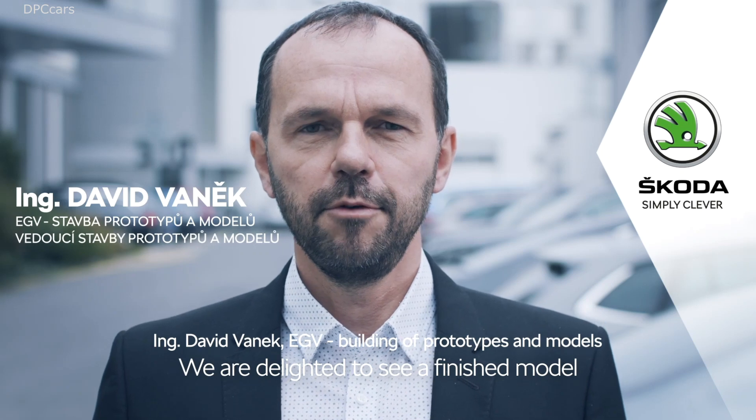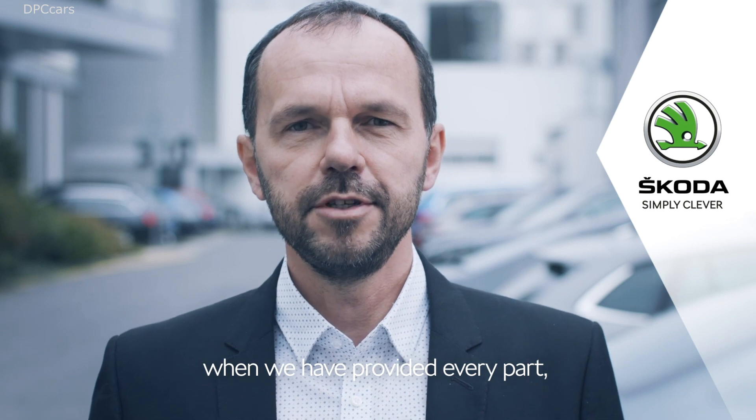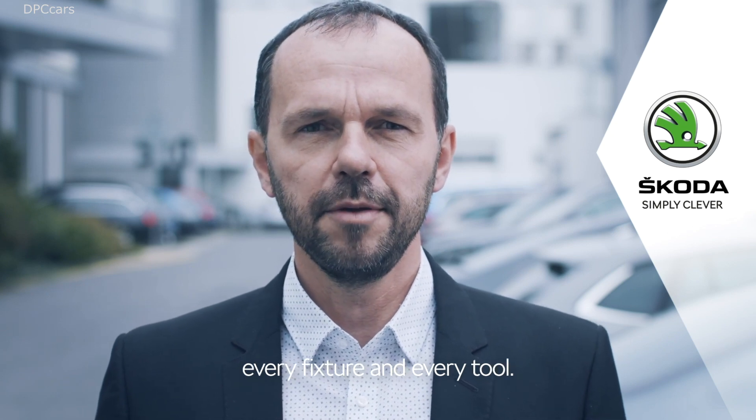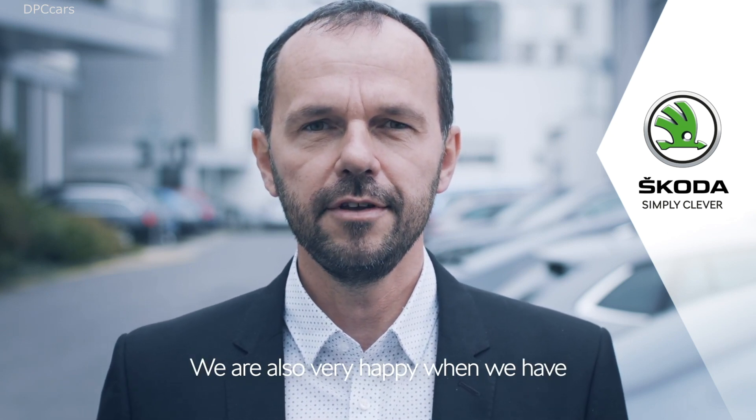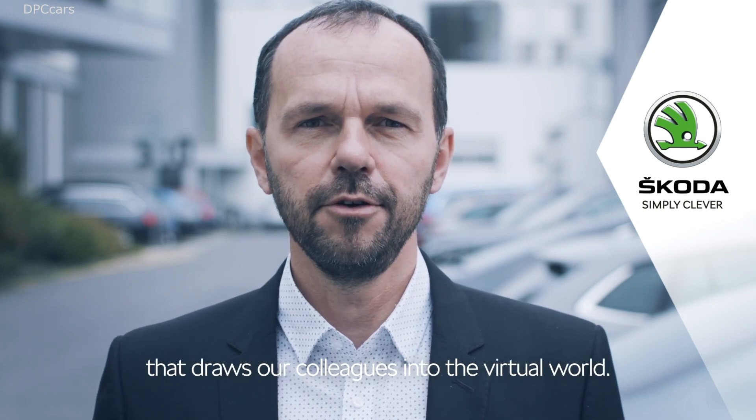It pleases us to see before us a finished model or finished prototype, for which we secured every part, every fixture, and every tool. We are equally pleased by a perfectly prepared virtual scene that draws our colleagues into the virtual world.